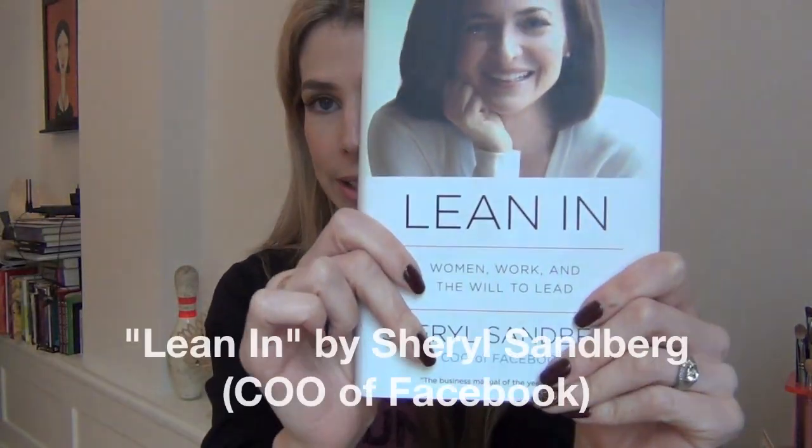So that's it for my beauty favorites right now. The last two things are a book and a TV show I've been watching that I love. This is Sheryl Sandberg's book, Lean In.